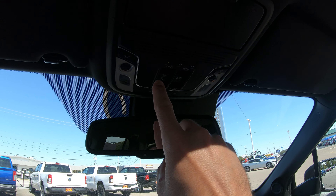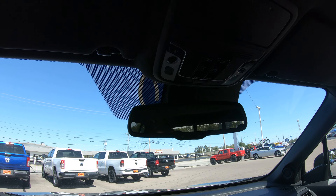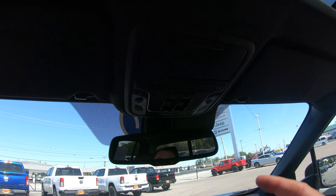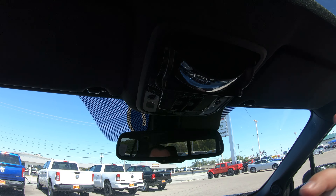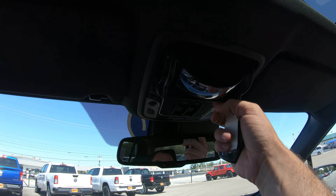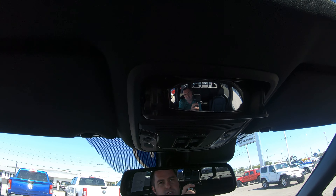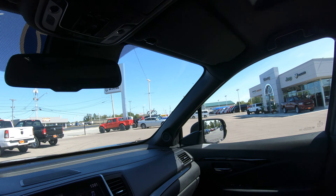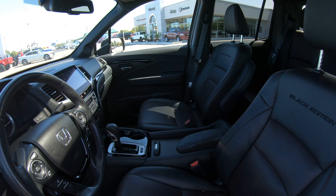This has what we call HomeLink, so you can program up to three garage door openers directly into this truck. You no longer have to carry around your garage door openers from car to car — they're automatically programmed in and you're good to go. There's also a sunglass holder here with a cool feature: it is actually a mirror. So if you have little ones in the back and want to keep your eye on them, you definitely can with that mirror.